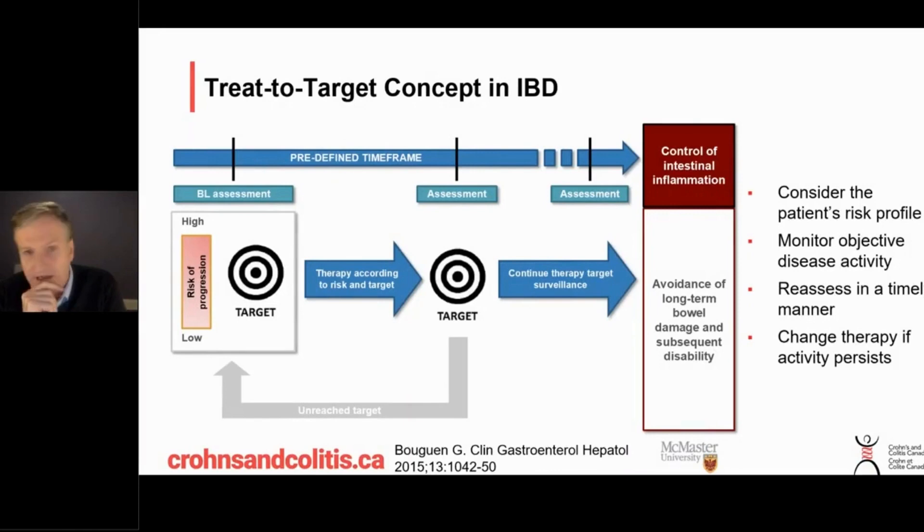There's this concept of treat-to-target in inflammatory bowel disease. It's not unique to inflammatory bowel disease — really, any condition that we treat in medicine has the same sort of idea behind it, but it's been discussed a lot more when I go to meetings around inflammatory bowel disease.